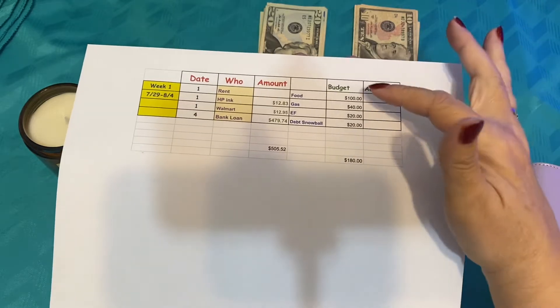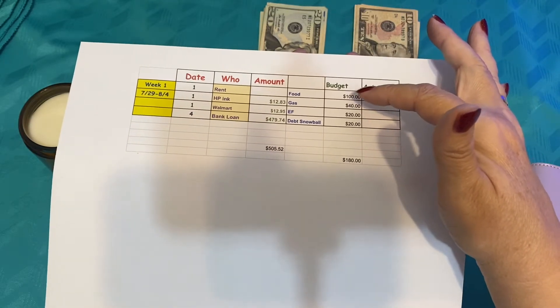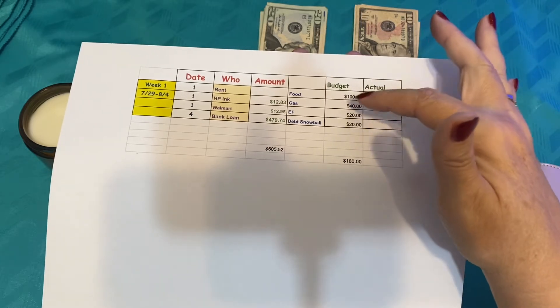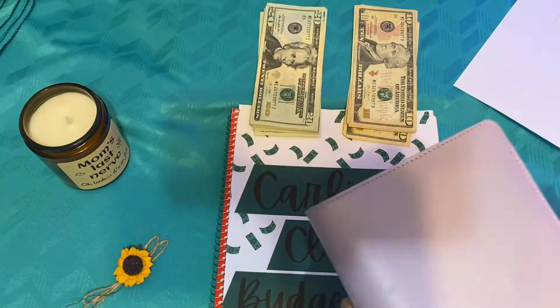I'm also going to be doing some cash stuffing where I'm going to put in $100 for our food, $40 for gas, $20 to our emergency fund, and $20 for our debt snowball. So let's get that party started.